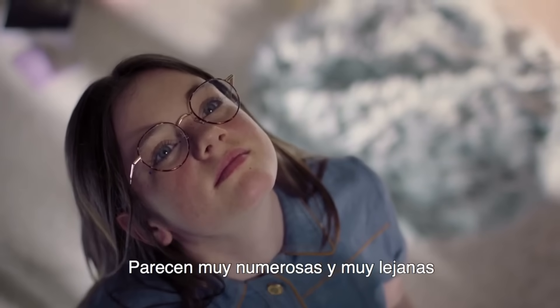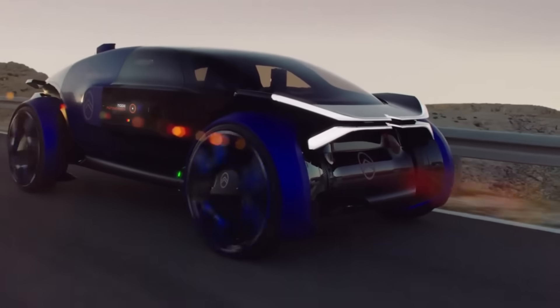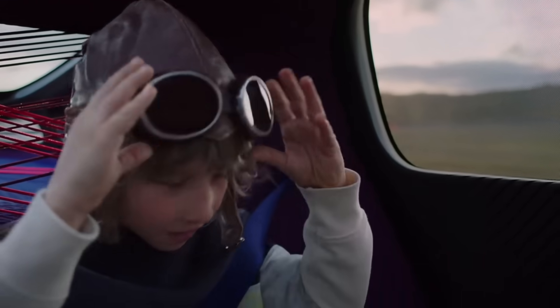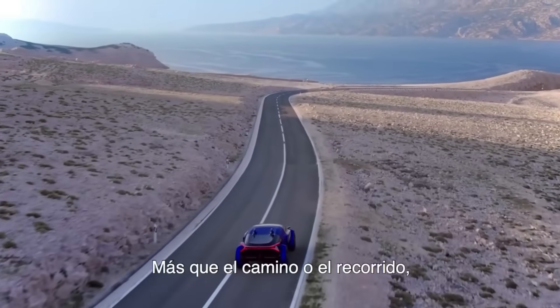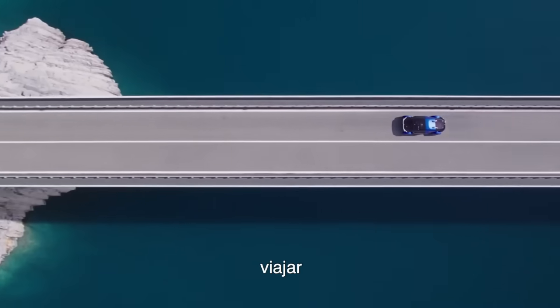Although it is not currently on the market, the Citroën 19-19 Concept is thought to be worth approximately $3 million. It exemplifies the possibilities of electric and driverless transportation and is both innovative and forward-thinking.